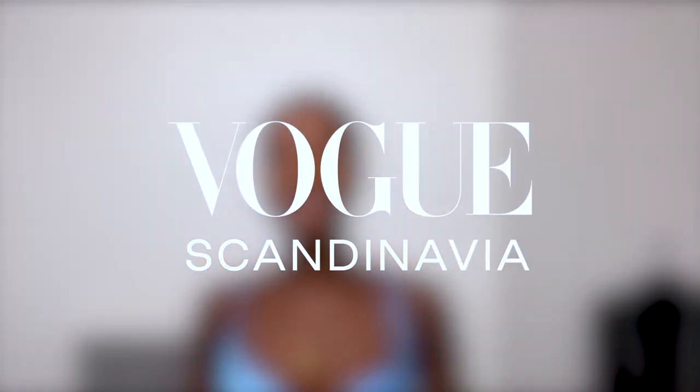Hi guys, my name is Maya Wannikolas, I am a model. I just shot for Vogue Scandinavia and today I'm going to be showing you my perfect skincare routine. Let's get into it. I'm gonna be starting with my cleanser.